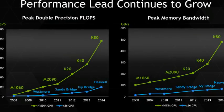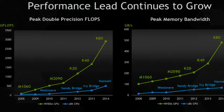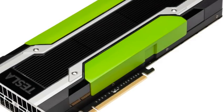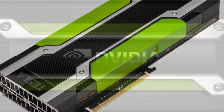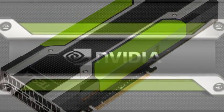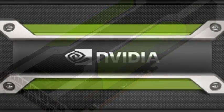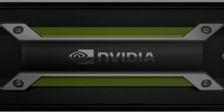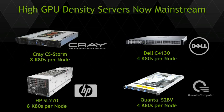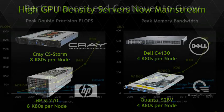Meet the Tesla K80. NVIDIA's most powerful graphics card yet has an insane 2.4 GB of RAM. NVIDIA's PC graphics chips may draw all the attention, but supercomputing chips are driving the company's GPU technology ahead. The company on Monday announced an updated Tesla K80 graphics card, which is its fastest graphics product to date.